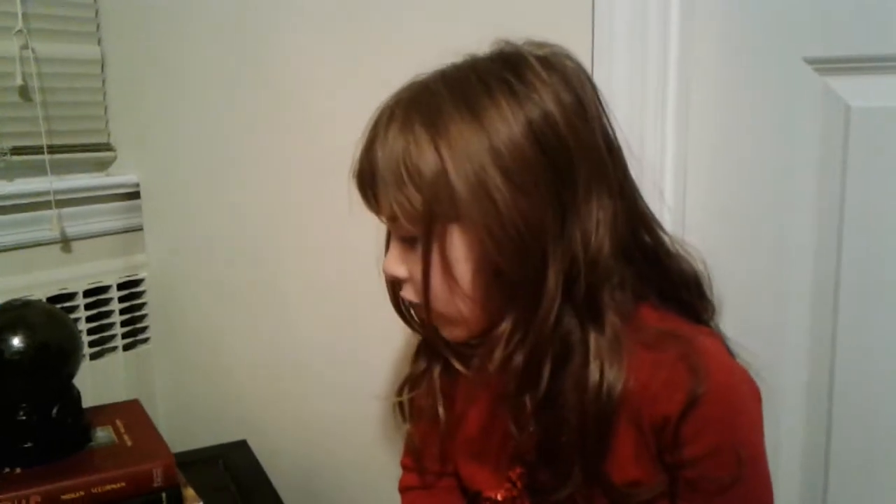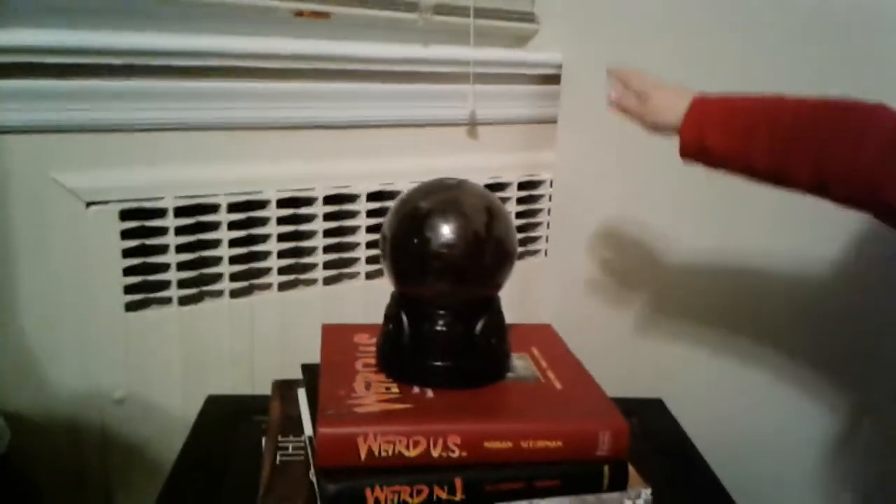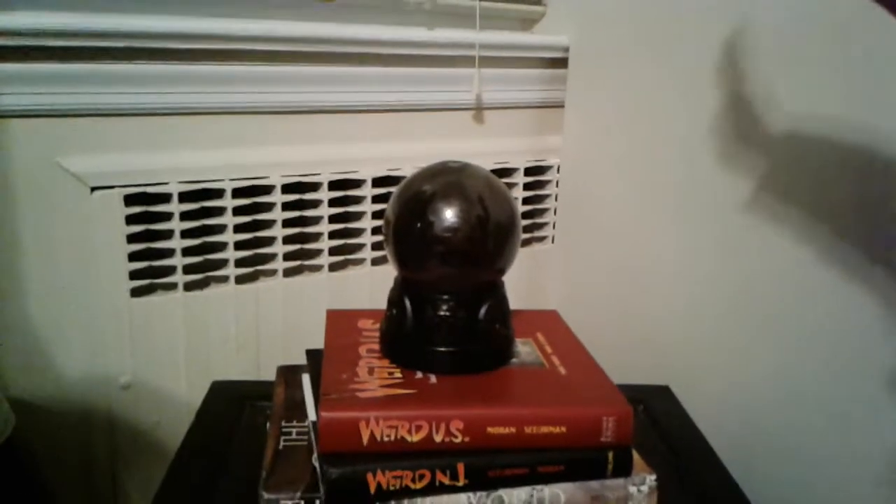Hi, this is Shannon here, and today is my very next demo of the animated eyeball crystal ball. We got this guy at CVS, and today I'm going to set him off.